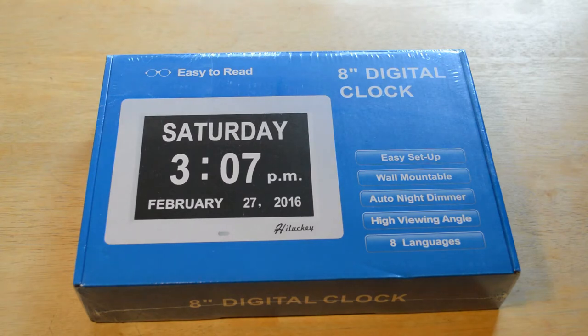Let me just read some of the features: it clearly spells out the full day of the week, month, and date with no confusion. Easy to read eight-inch LED — so it's a huge display at eight inches. Unique features allow the user to set the display for what day it is today. Overall dimensions: 8.55 by 6.76 by 0.9 inches.